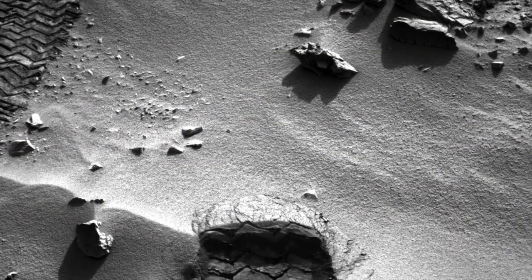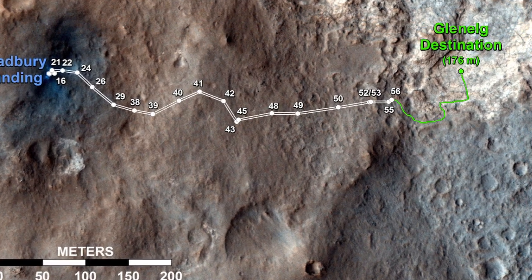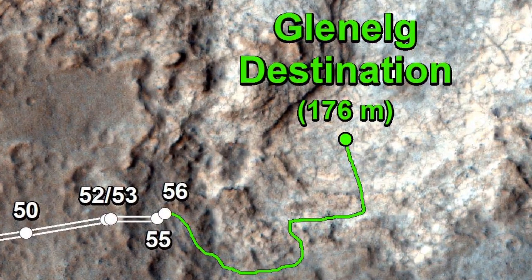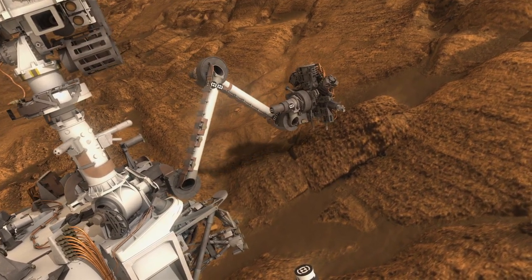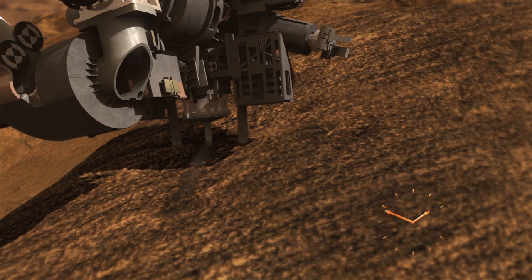Over the next two to three weeks we'll be doing these scooping and sample analysis activities, and then from there we expect to spend a few more weeks driving over to the Glenelg area proper, doing scratch and sniff science along the way with the robotic arm. And once we get to Glenelg, we'll look forward to some exciting first-time drilling activities.